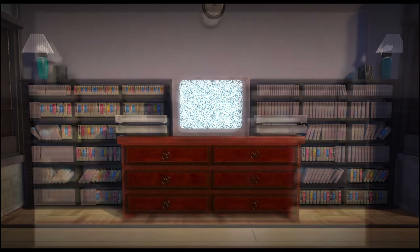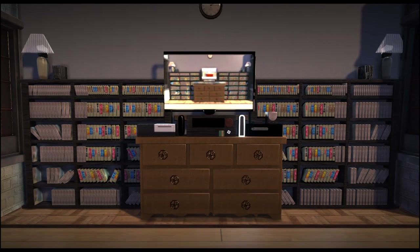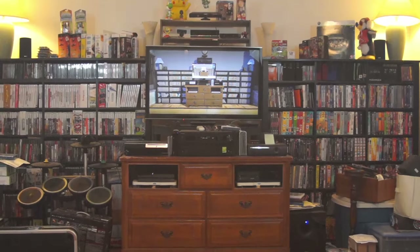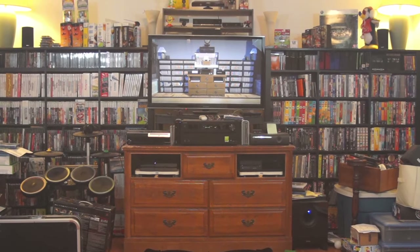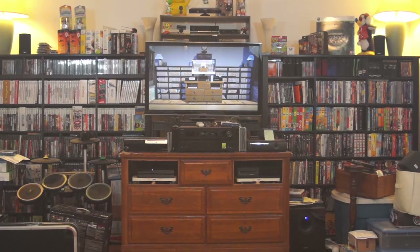As I showed in a previous video, over the years my living room has devolved. Each addition of a modern system is forced to share space on the same open shelf to avoid overheating problems. This is counter to the purpose of having a dresser here in the first place. The addition of the Xbox One and PlayStation 4 finally prompted me to rethink this whole setup.